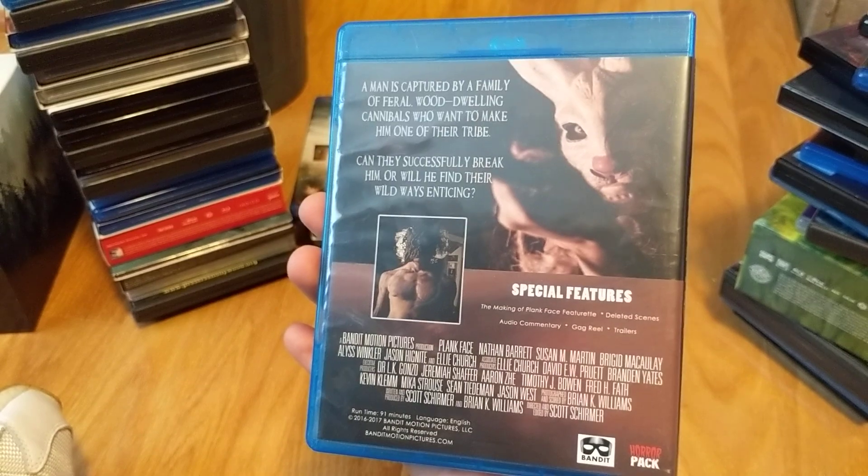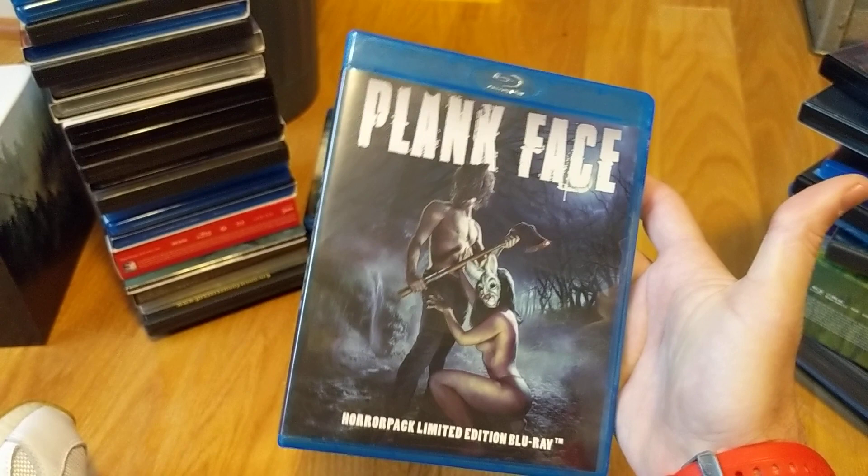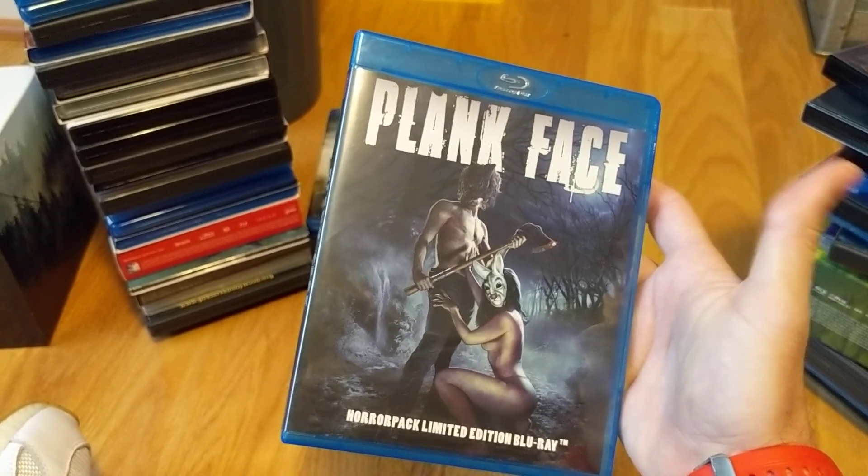Plank Face — another one of those Horror Pack exclusive indie horrors I'm getting around to grabbing a copy of. I have yet to watch this; it looks cool, don't know what to expect.